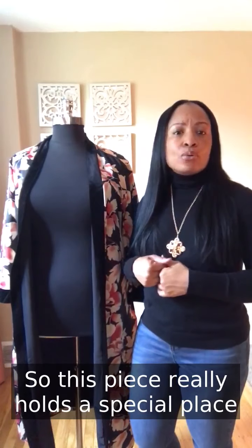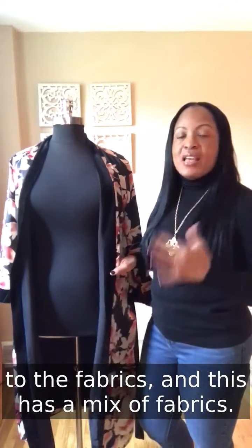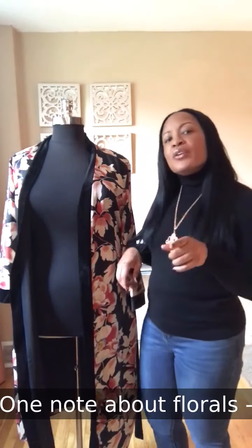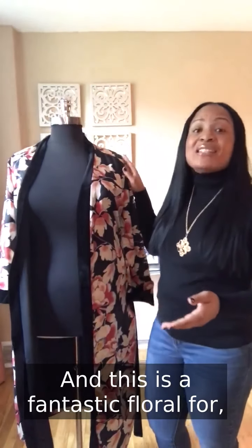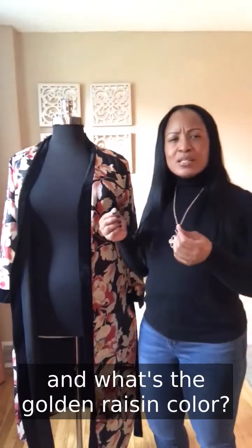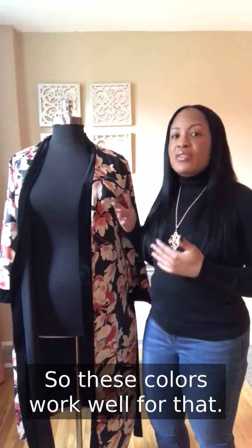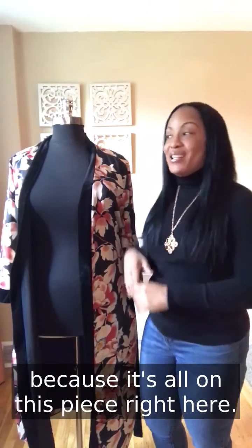This piece really holds a special place in my fall wardrobe. It's important to pay attention to the fabrics — it has a mix, with a beautiful floral print on a soft-against-your-skin fabric. Florals aren't just for summer; they can be all year long. This is a fantastic floral for fall and winter because of the colors — amber, golden raisin, the colors you'd see on falling leaves. Floral for fall is completely a thing.